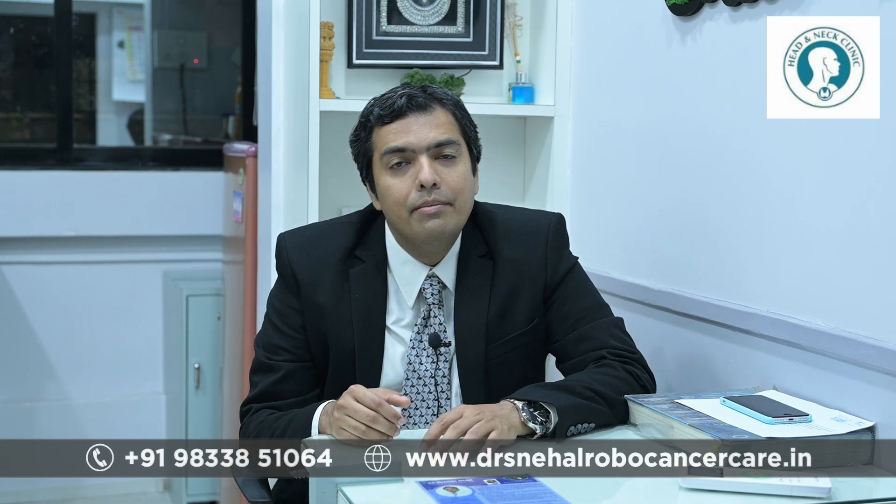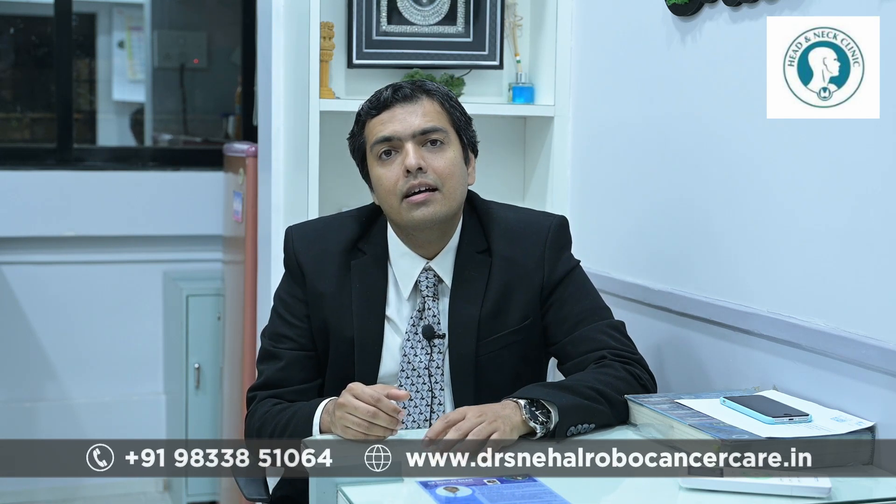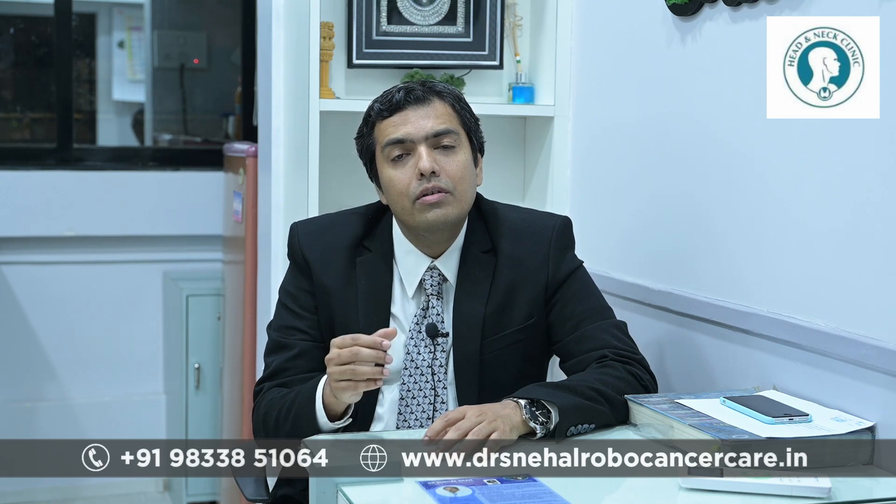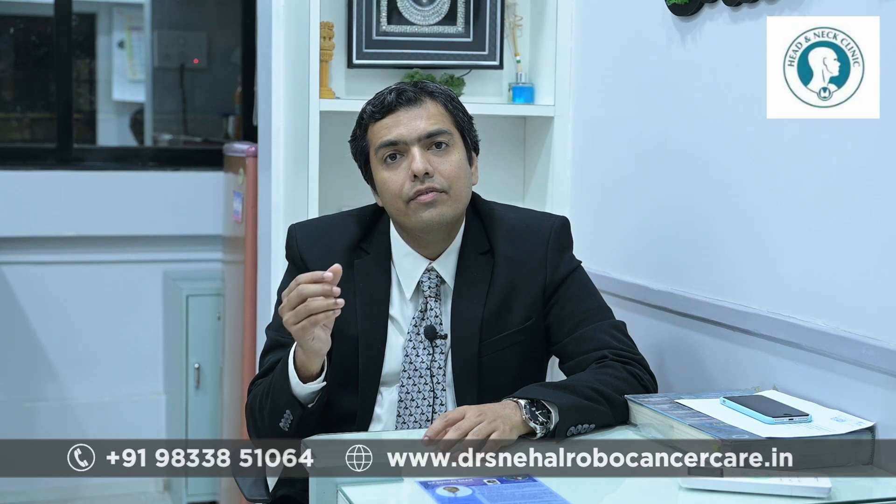I am Dr. Snail Shah, a trained robotic head and neck cancer surgeon based in Mumbai. The robot is not only used for oropharyngeal tumors — that is, base of tongue or tonsillar tumors — but we are also using it for thyroidectomy and parathyroidectomy as well.